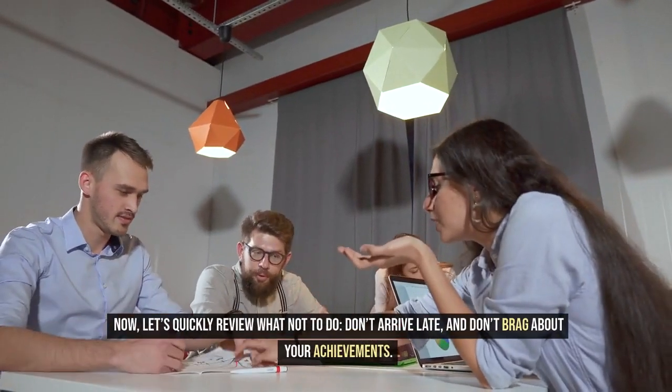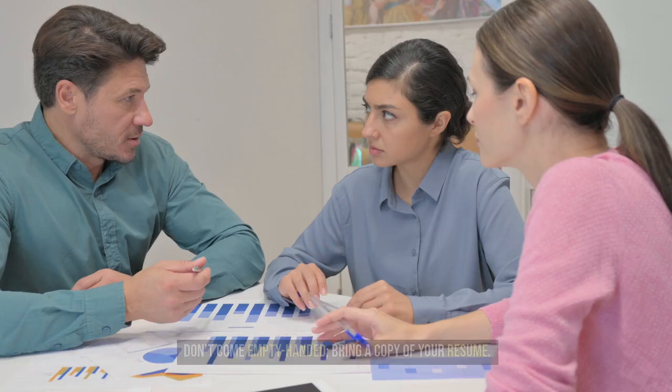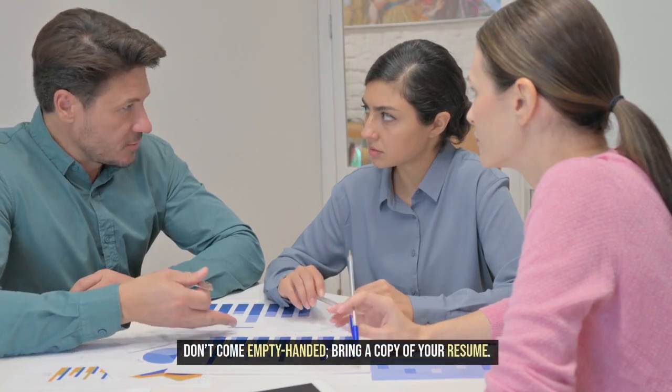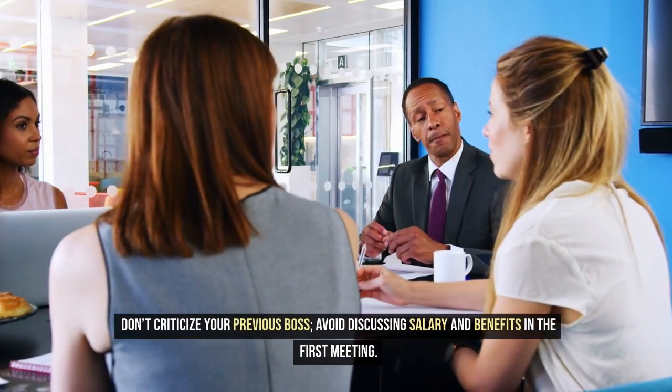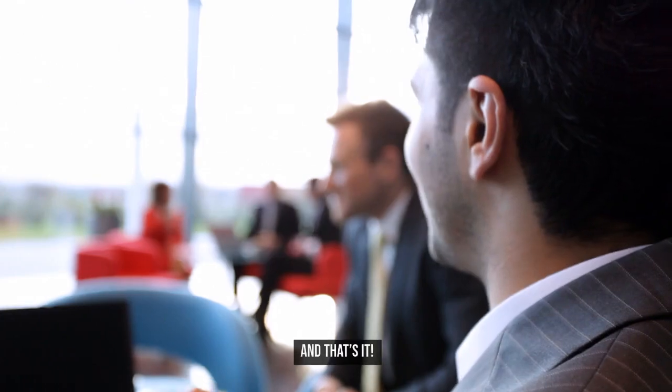Now, let's quickly review what not to do. Don't arrive late, and don't brag about your achievements. Don't come empty-handed — bring a copy of your resume. Don't criticize your previous boss. Avoid discussing salary and benefits in the first meeting.